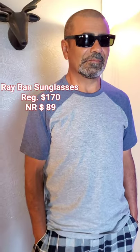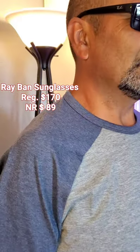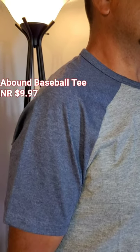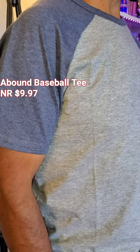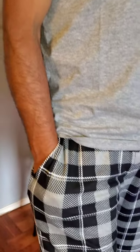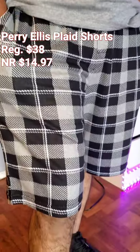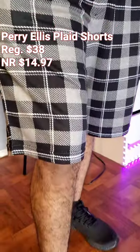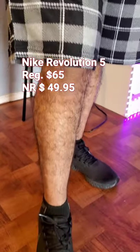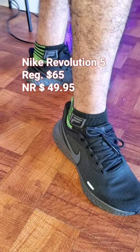This is a very casual look, something that he would wear when we go to the beach. These are some Ray-Ban sunglasses that I found for $89. This A-Bound baseball tee for $9.97. And these drawstring shorts from Perry Ellis for $14.97. I found these Nike Revolution 5s — they had a big sale, I think it was 70% off — for $49.95.